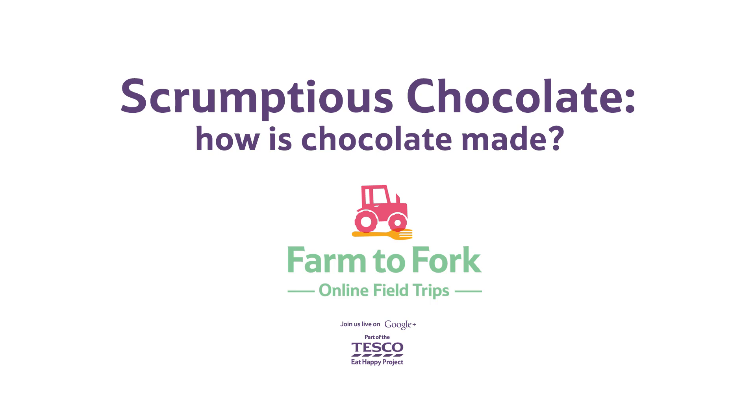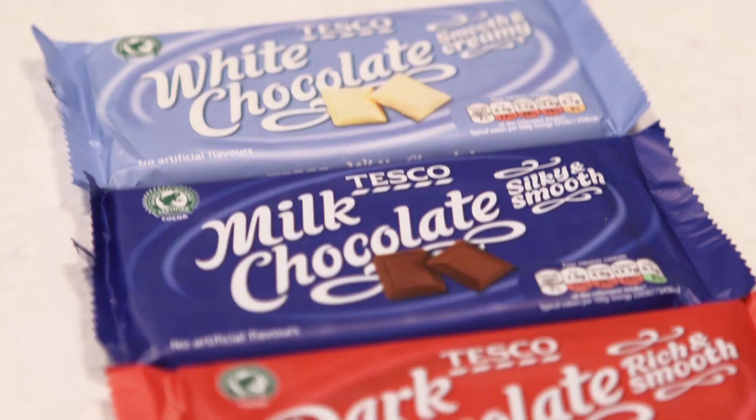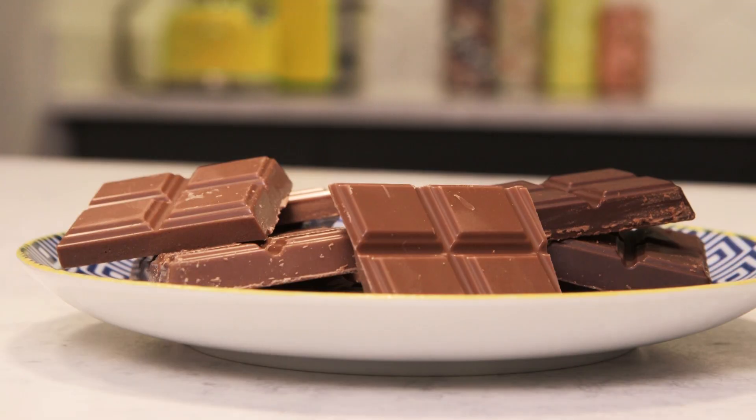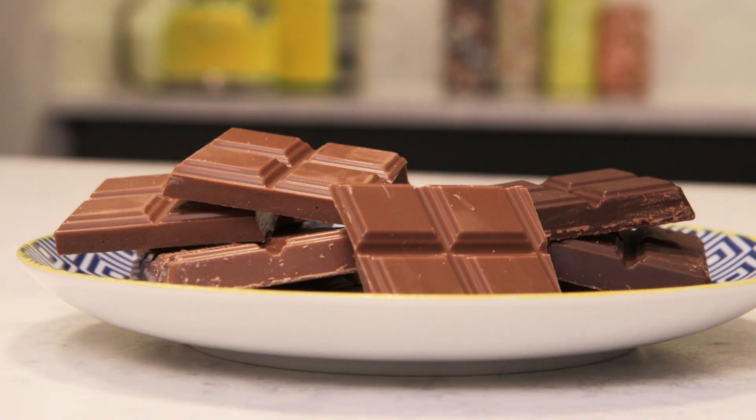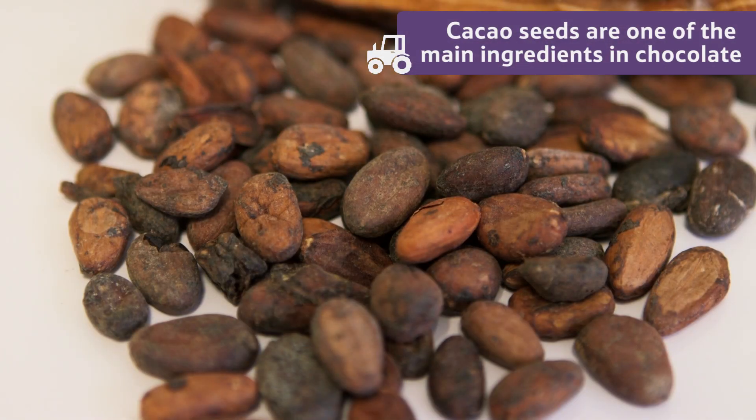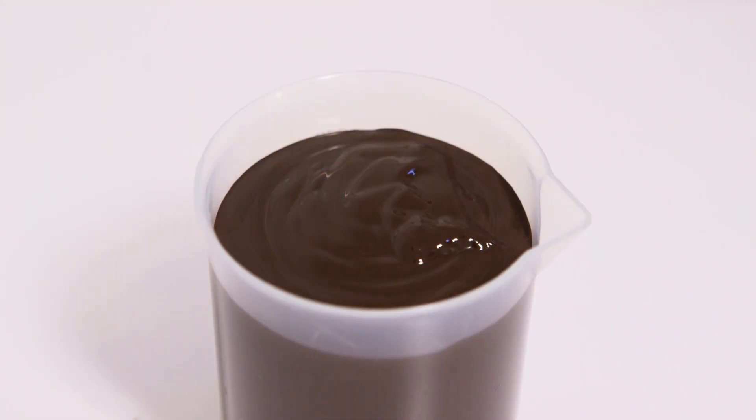How is chocolate made? One of the main ingredients of milk and dark chocolate, and the thing that gives them their distinctive brown colour, is cacao. Cacao seeds are harvested in tropical regions and made into what we call cocoa mass.